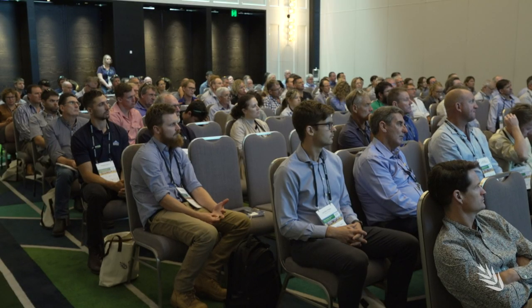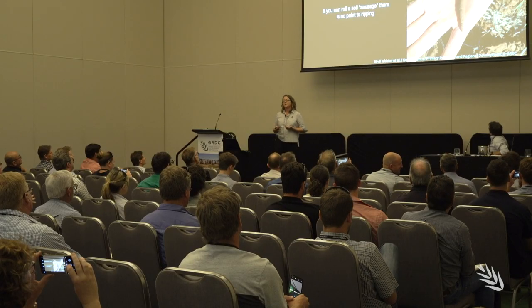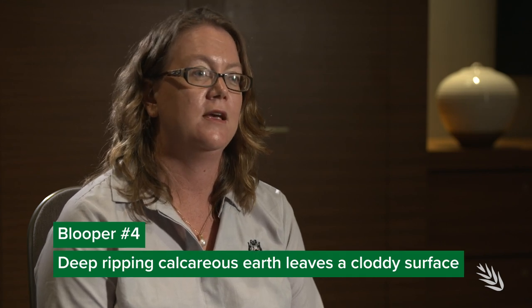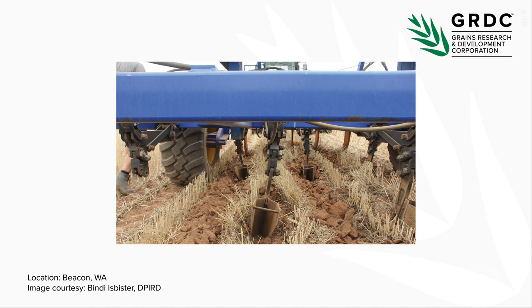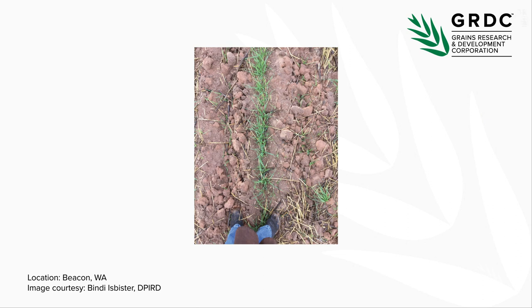The next two bloopers are also related to deep ripping but focused on undesirable soil characteristics brought to the surface and the related return on investment. Another common blooper is deep ripping heavy loamy soils, particularly if they're a calcareous loam that might be sodic and dispersive. In one GRDC-funded trial, they tried to rip last autumn when conditions were dry using a deep ripper with topsoil slotting plates. The soil was too dry, the plates couldn't get in, and the soil came up really clumpy. After removing the plates, their target depth was 400 millimetres, but the soil was too dry and hard so they had to make two passes and managed to get ripping down to only 300 millimetres.